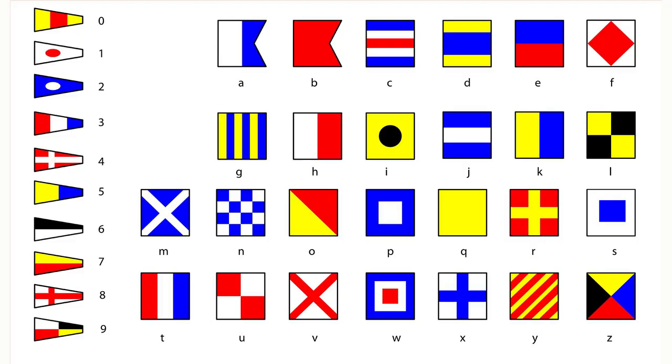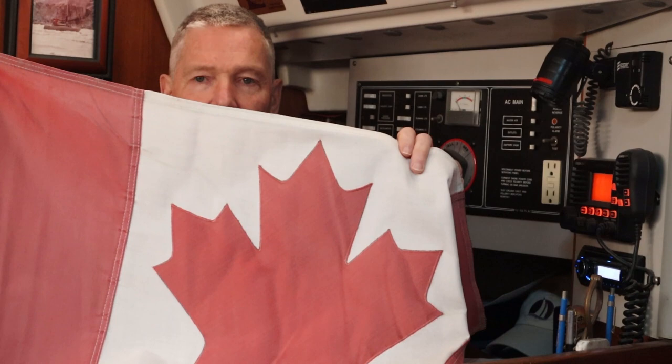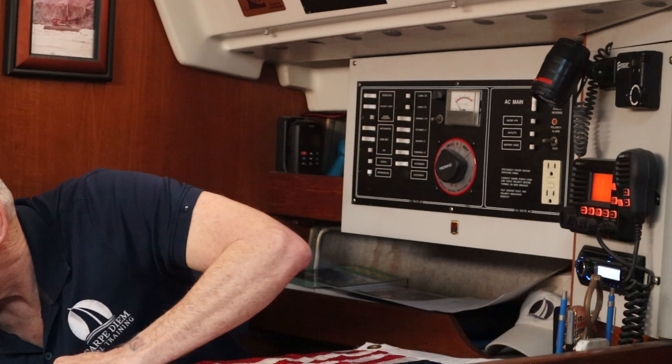Those research links are down below if you want to dig deeper into the subject. The first thing I'm going to talk about is the types of flags. I will touch a little bit on the international code flags, but not much — there's a link below for more on those. The most senior position on the boat is reserved for your national flag or what's called a yachting ensign. The national flag for me is the Canadian flag, as I am a Canadian registered vessel.